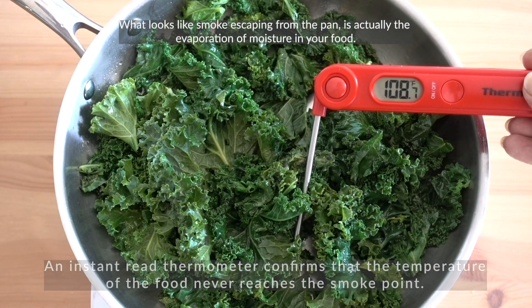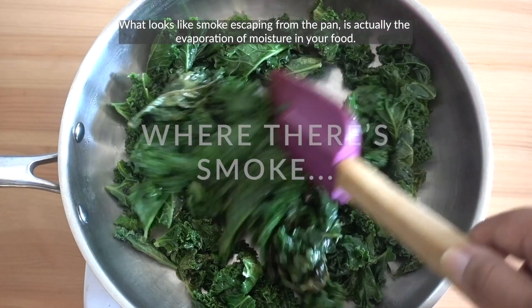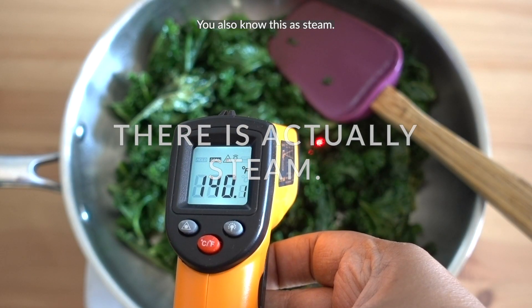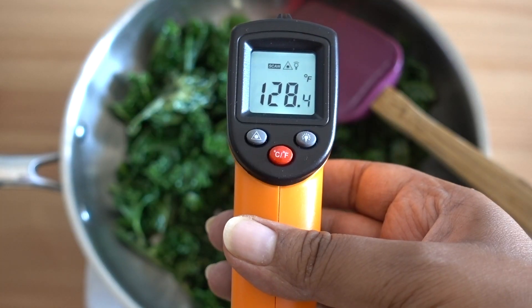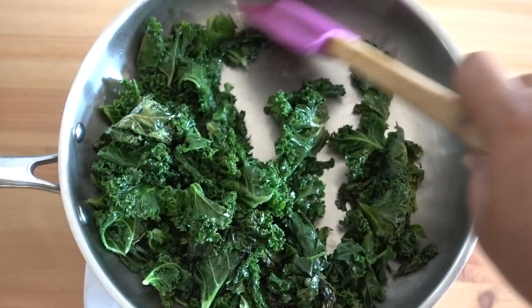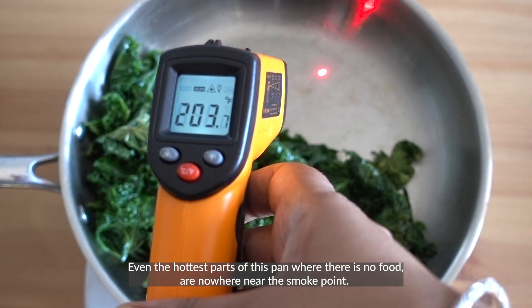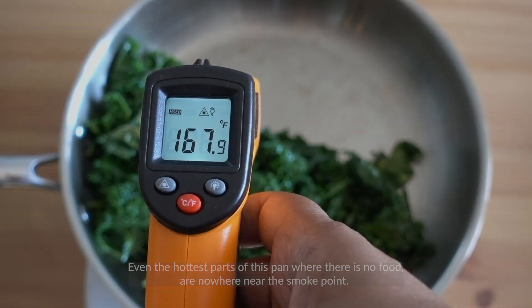What looks like smoke escaping from the pan is actually the evaporation of the moisture in your food — you also know this as steam. Even the hottest parts of the pan where there is no food are nowhere near the smoke point.